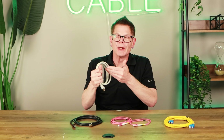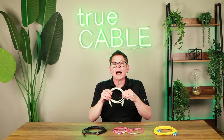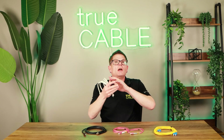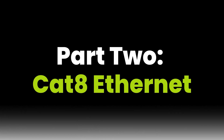Although they stamp CAT7 on the cord, you can't call it CAT7. In the end, it doesn't operate any faster than CAT6A — it's designed for 10 gigabit.